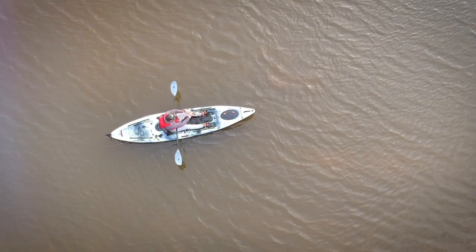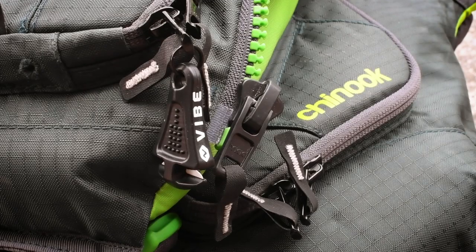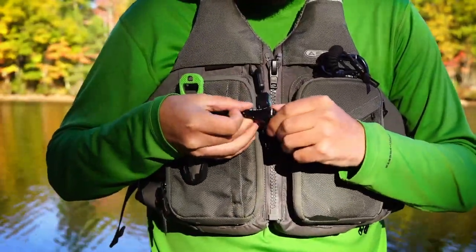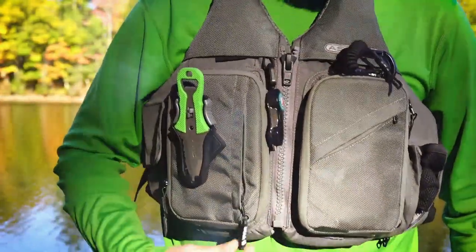Not all PFD accessories are going to be for safety — some just make your life easier, like the Line Cutter's Zipper Tool. It's a ceramic cutter that attaches to your zipper so you never have to fumble for tools while trying to tie on a lure for that next big fish.